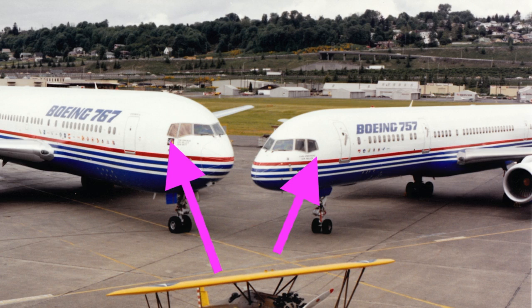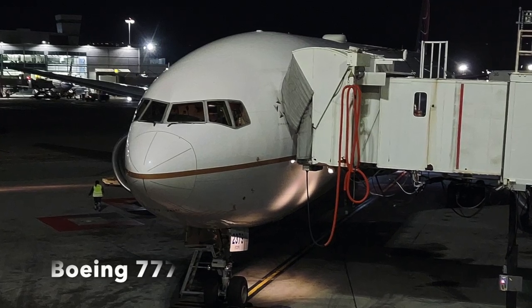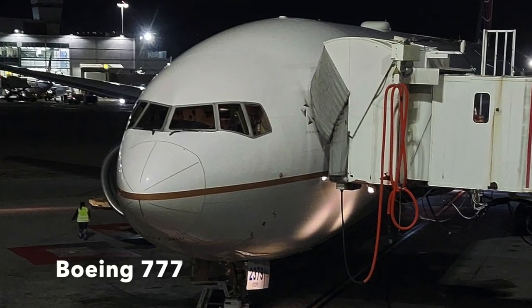Before we wrap up, I wanted to set the record straight. Although the 767 and 757 have very similar noses and common windshields, the sliding side window and third window on the 767 are taller and deeper than on the narrow-body 757. However, the front two windshield panes on a 757 are interchangeable with those on a 767 and a Boeing 777.